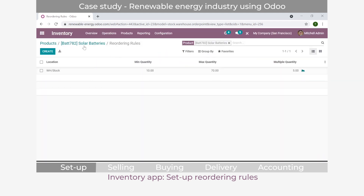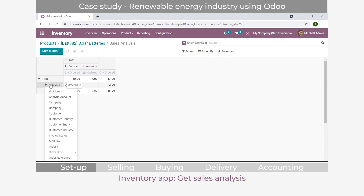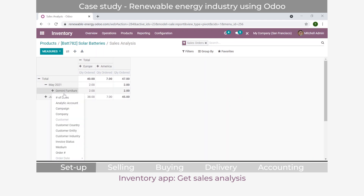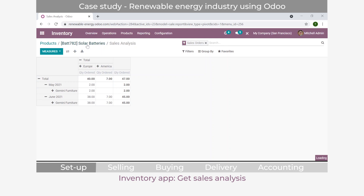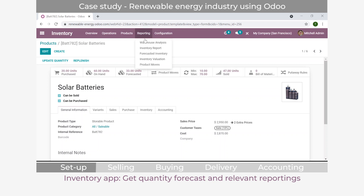That's how we set up a generic product. There are other functionalities too - you can track how many units you've sold, view reports, and customize them by customer. For example, you can see sales to Gemini Furniture in June. You can export reports to Excel, which is useful for a company that's been using Excel. The system also automatically forecasts how many units you'll require based on sales orders, purchase orders, and quantities on hand. There are also warehouse analysis and inventory reports for deeper insights.